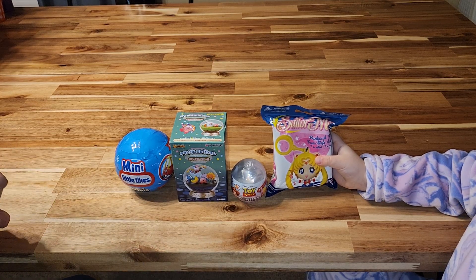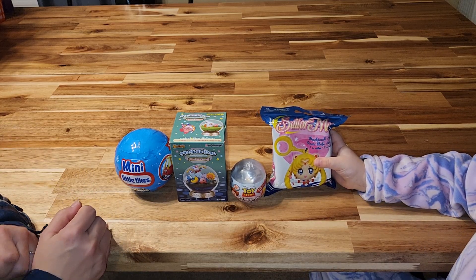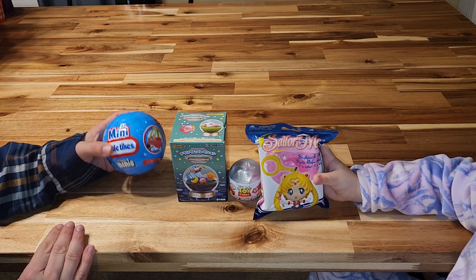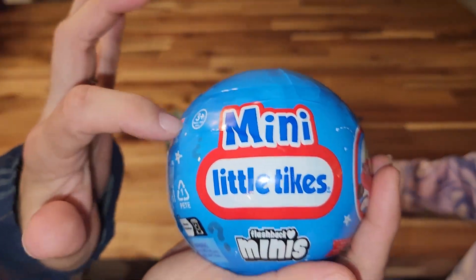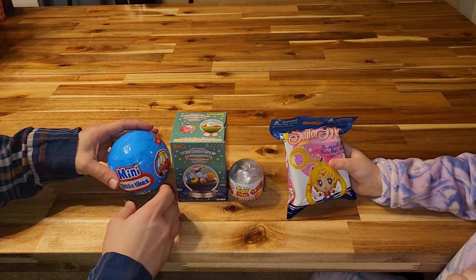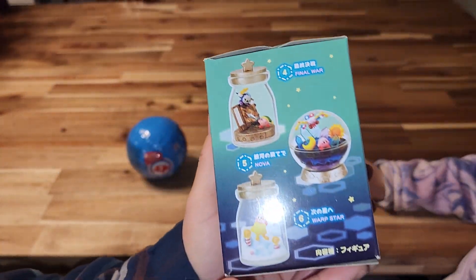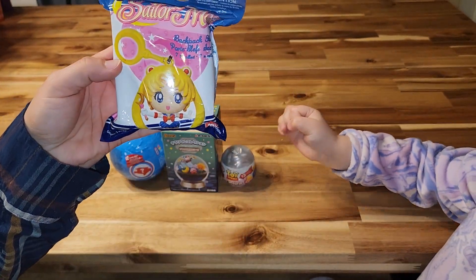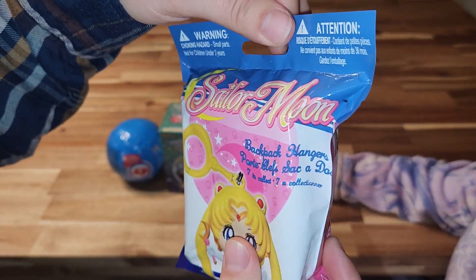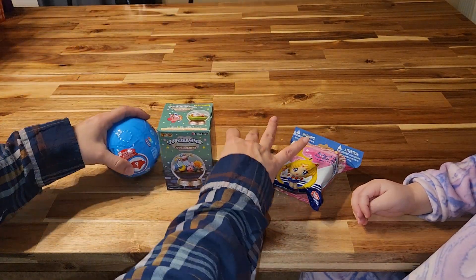Hello! Today is Mommy's Pick — my very first Mommy Pick Monday, and these are what I picked. I picked Mini Little Tikes Mystery Ball. I've been wanting one of these for a while and we only found one at our Walmart. And then I have a Kirby Mystery Toy, a Toy Story Ooshie, and a Sailor Moon Backpack Hanger. This is from Five Below, this is from Hot Topic, and these are from Walmart.